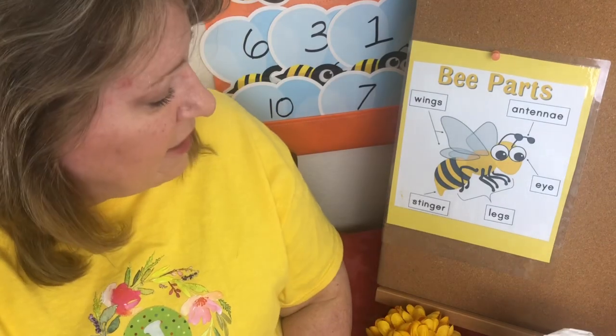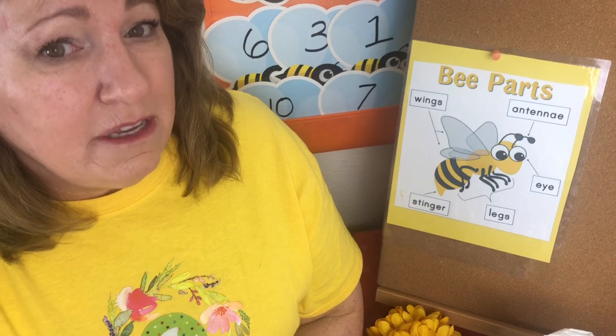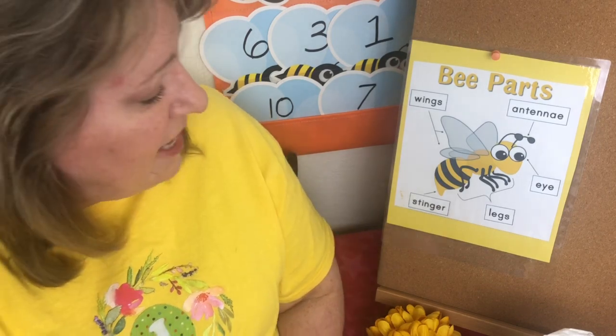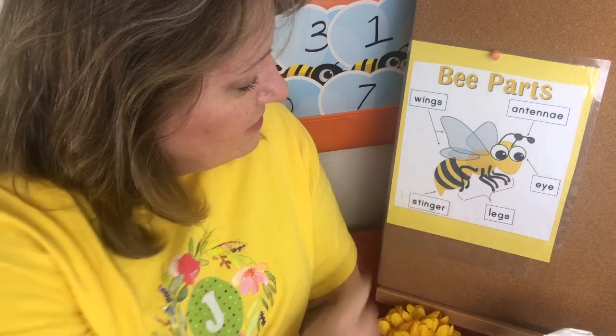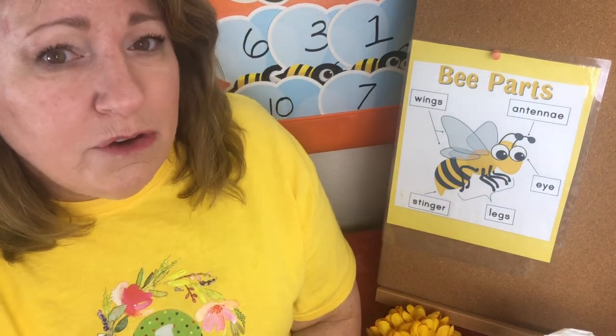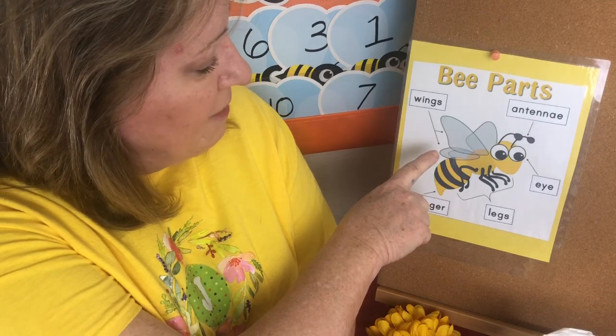I'm going to show you a picture of that in a second. They have six legs. Now, spiders have eight legs, but bugs and insects have six legs, and you can count here: one, two, three, four, five, six. And they have very beautiful wings. If you ever see a bee up close, they have very big, beautiful wings.